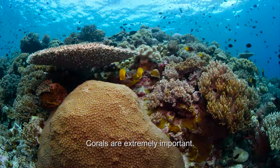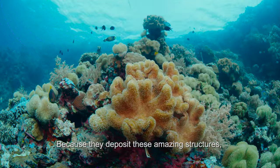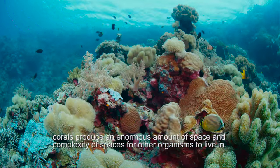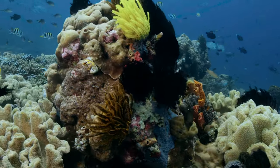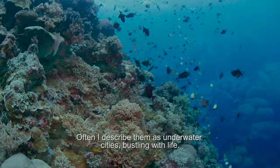Corals are extremely important because they deposit these amazing structures. Corals produce an enormous amount of space and complexity of spaces for other organisms to live in. Often I describe them as underwater cities bustling with life.